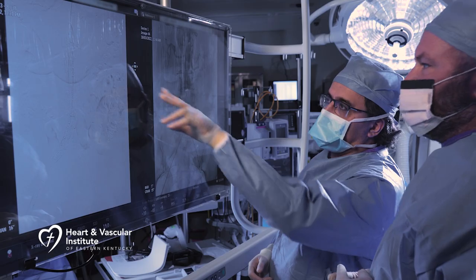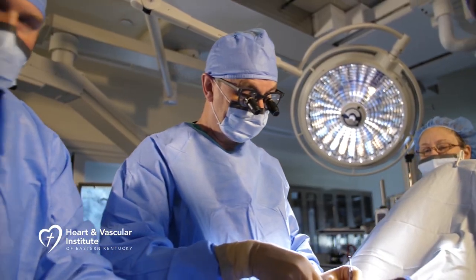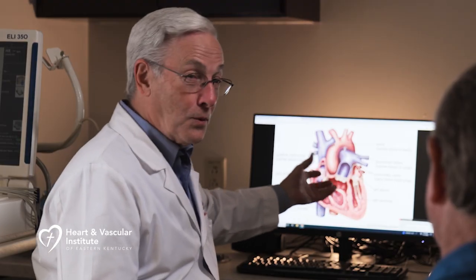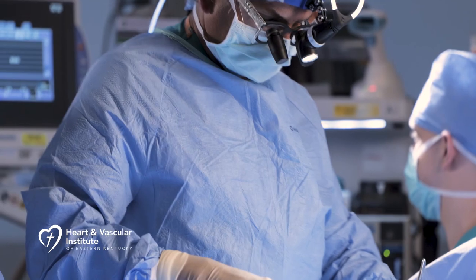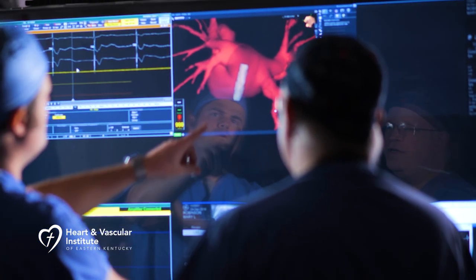What makes for excellence in heart care? It starts with one of the most amazing teams of heart surgeons and cardiologists that I've seen assembled under one roof and the region's leading technology in a new $40 million facility. This is the nationally recognized Heart and Vascular Institute of Eastern Kentucky at Pikeville Medical Center.